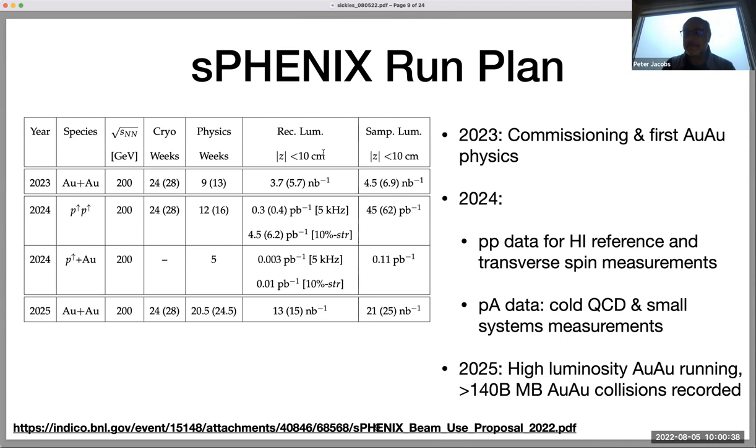For closing remarks, the chair noted that sPHENIX has a huge number of students with a lot of creative ideas, and encouraged students to reach out to anyone in the collaboration offline if they have questions. The session chair thanked the speaker, noting it was a very nice and incisive overview of the sPHENIX plan with obviously more material than one can possibly present in half an hour. It was great to see all this beautiful hardware coming together and soon real data. Congratulations to all the collaboration and best of luck to wrap it up nicely.